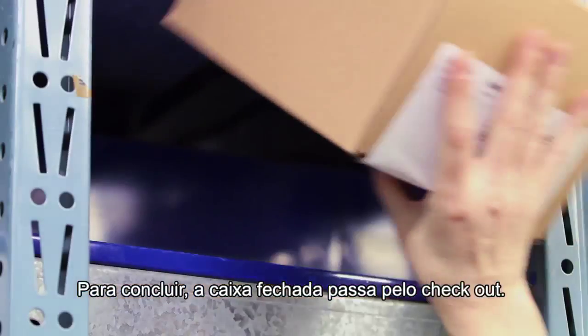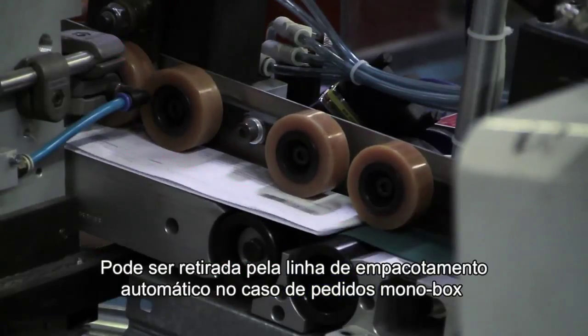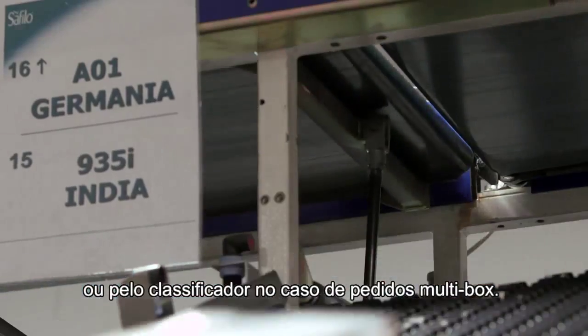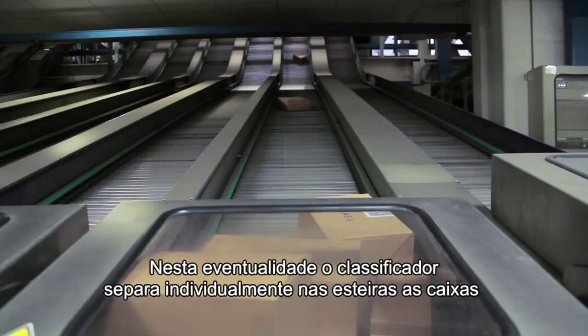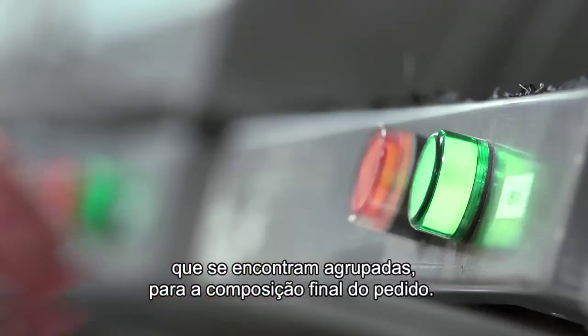Infine, la scatola chiusa viene passata al check-out. Può essere presa in carico dalla linea di imbustamento automatico nel caso di ordini mono-scatola, oppure dal sorter nel caso di ordini multi-scatola. In questa evenienza, il sorter smista sugli scivoli le singole scatole, che si trovano raggruppate per la composizione finale dell'ordine.